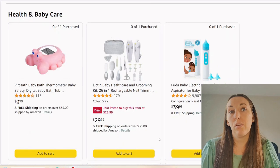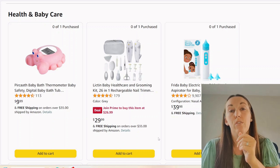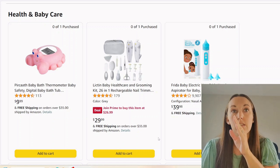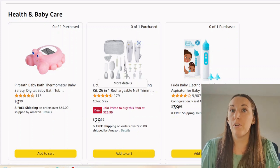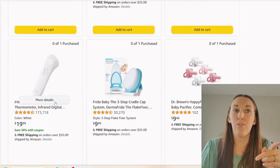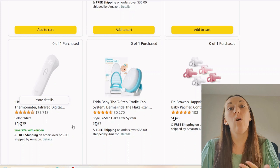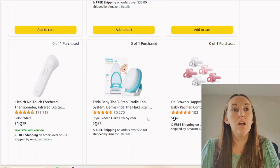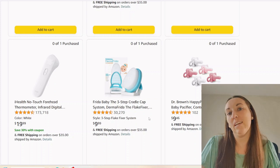The grooming kit — I do not recommend the grooming kit. I recommend you buy specific items that you want. For example, if you want an electric nose frida, buy it specifically — don't get the big kit. You're not going to use a lot of the things in there. There's a thermometer in there too. Just get the specific items you want and get a more quality version of each. A cradle cap brush — you don't necessarily need that until you know you need it.